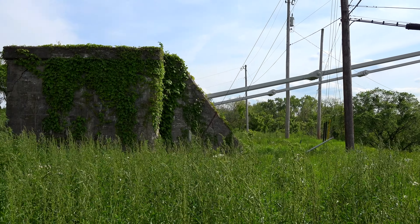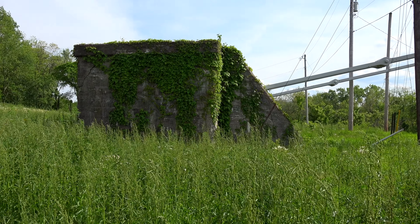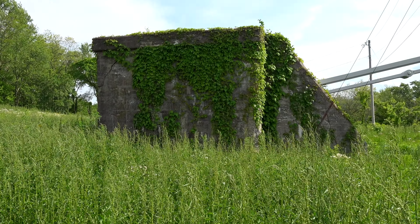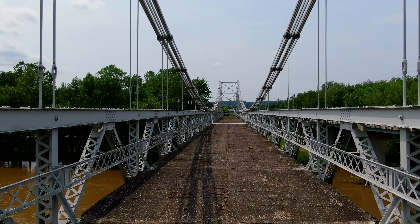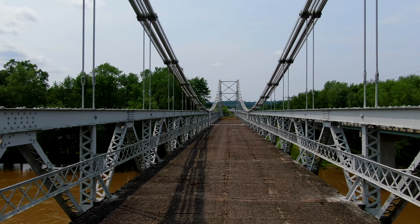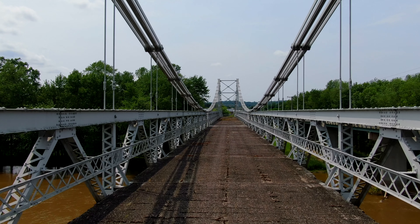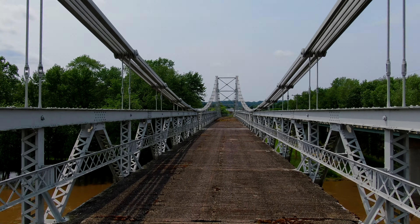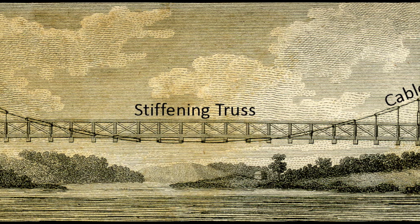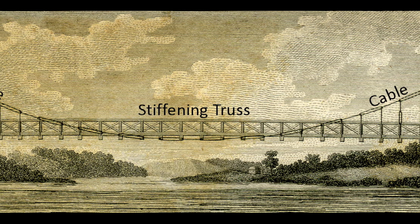There's generally a fourth element. I said there were three, but there's actually a fourth, which has to do with the roadway itself. If you just suspended it by itself, it would be really flexible and bounce around and wouldn't be fun to cross in traffic. So they have a stiffening truss that keeps the deck stiff as traffic crosses it.